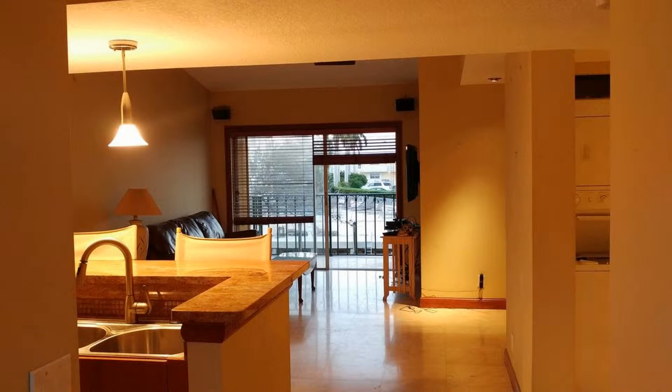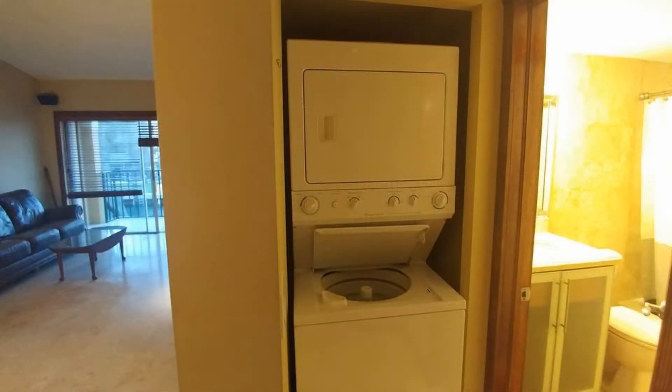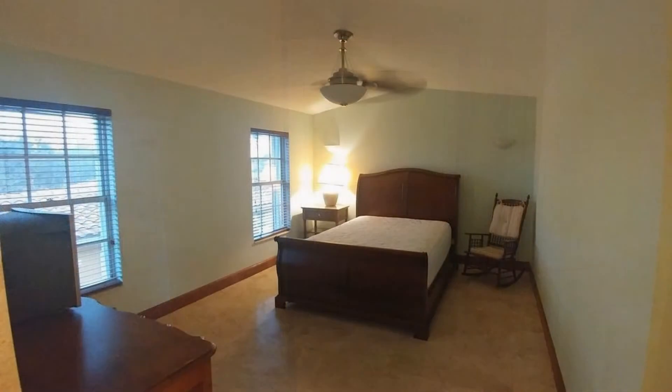The stunning kitchen has granite countertops, pendant lighting, stainless steel appliances, and plenty of storage space. There is travertine flooring throughout, and there is a laundry area for your convenience.